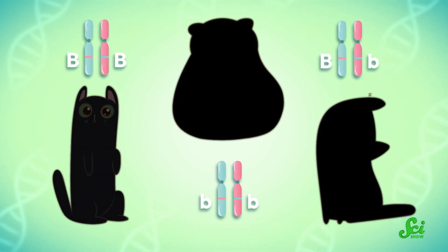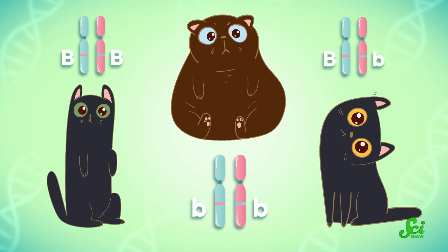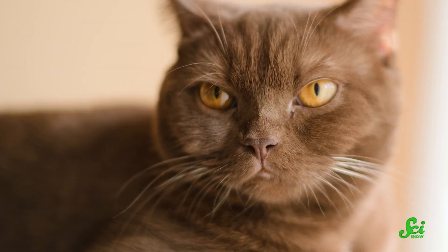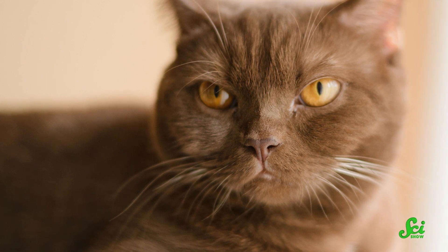Depending on which variant of that gene a cat has, different color variations show up instead of black. One possible genetic mutation messes with TERP1 in a way that seems to produce lighter eumelanin, which means you get a brown cat. In other cats, a different mutation loses some ability to produce sufficient eumelanin altogether, so cats with this particular recessive trait end up with a reddish cinnamon color produced by other red pigments instead of black or brown.